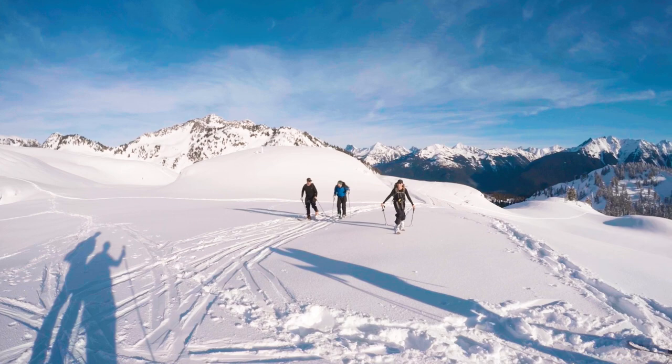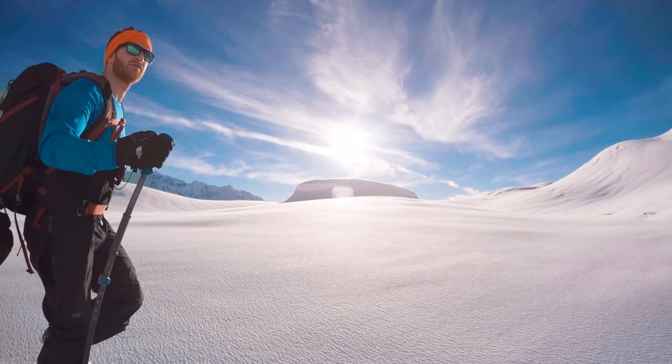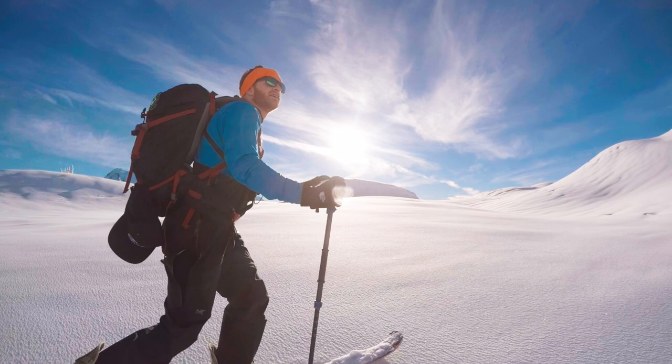Wow, just amazing. One hour of skinning up gets you essentially to the peak, the summit. And just insane 360 panoramic views. Now we kind of came over the hill so we got a view of Baker over here which looks nuts.